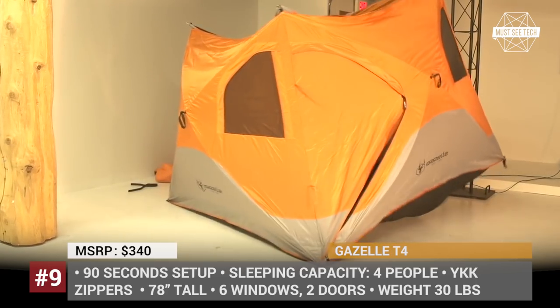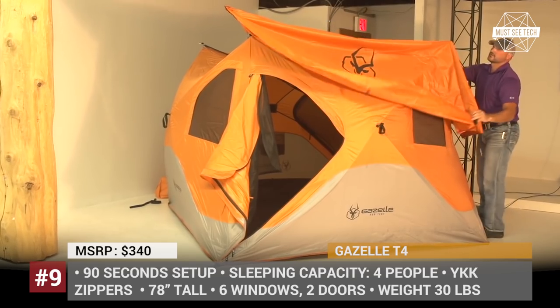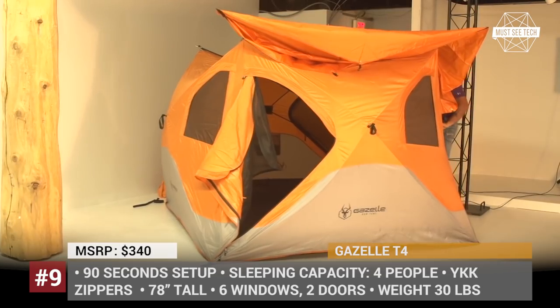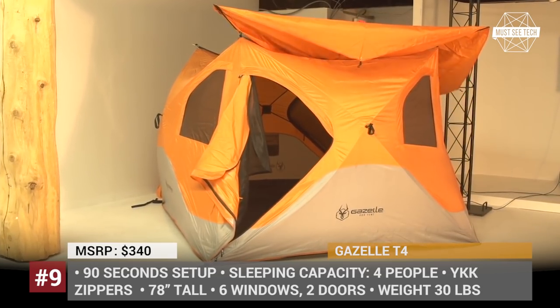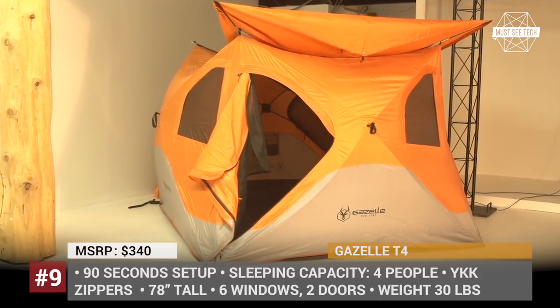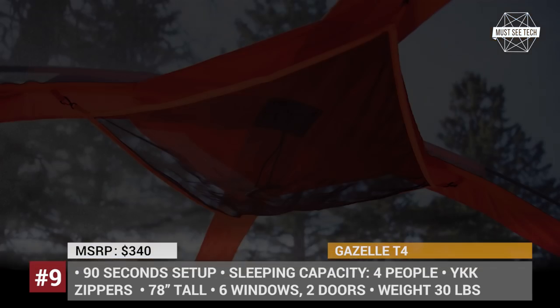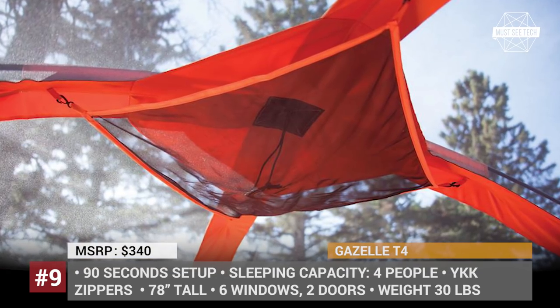On the inside, gear can be stored in 2 side storage pockets, wall-mounted pouch pockets, and on the removable loft. The rainfly is easy to attach and remove, as well as the floor for quick cleanup. The tent is water and wind resistant and features a 50-plus UV rated material that will protect you from the elements.